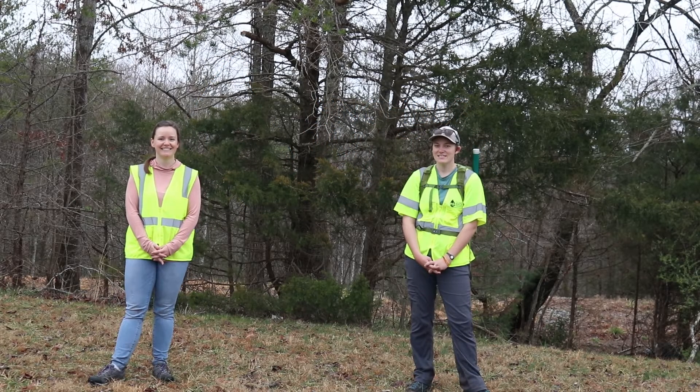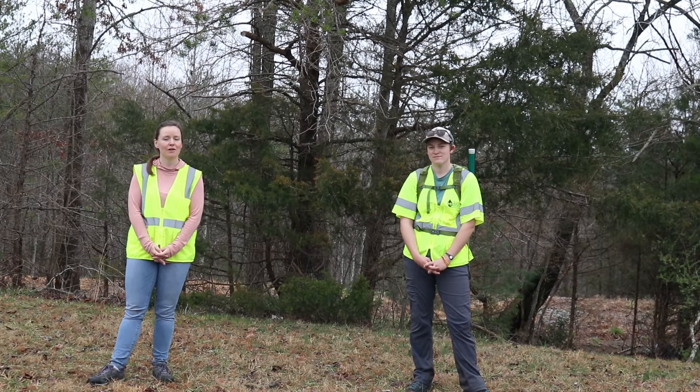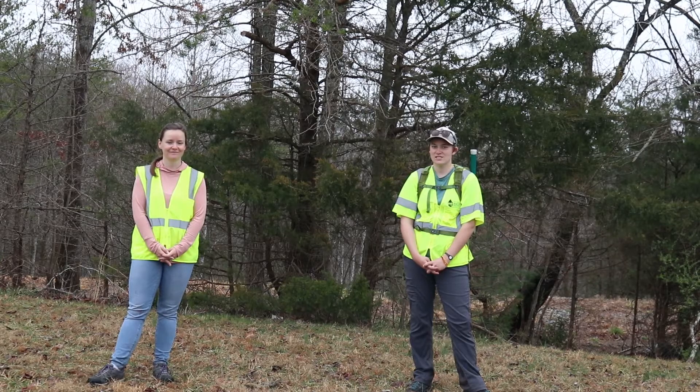Welcome to Water Wonders with Nancy and Lily. We're out here in the woods today walking with the crew on the Peddler Raw Water Main Line. We're gonna ask them some questions and see what we're up to.